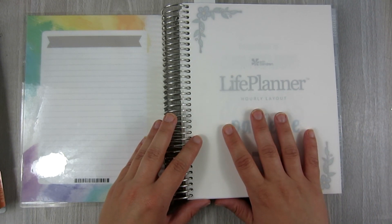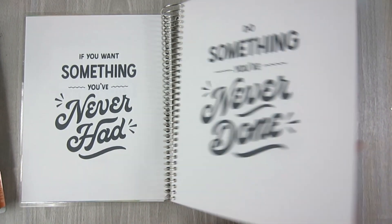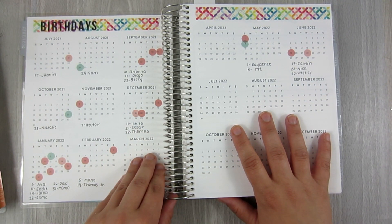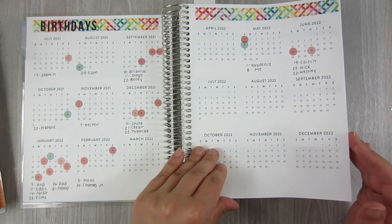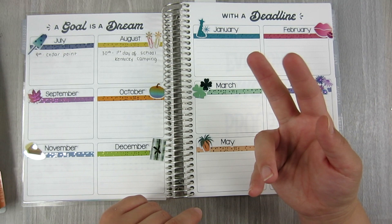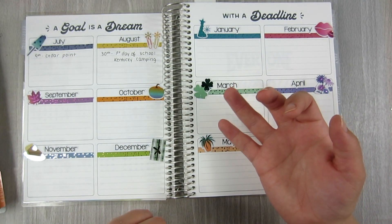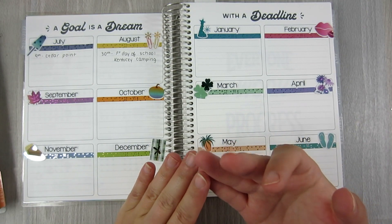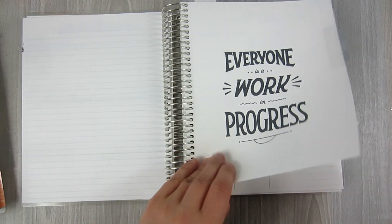I do have a setup video of this Erin Condren Hourly on my channel as well. This is the Just My Type Neutral cover. The first page is going to be for birthdays — we have a big extended family with lots of nieces and nephews, aunts and uncles, brothers and sister-in-laws, so I have all the birthdays in the front. The next page is going to be for important events that are not school-related and not birthdays — things like vacations and extracurricular activities. I'm not quite sure what I'm going to do with one page yet, so I'll leave it blank.